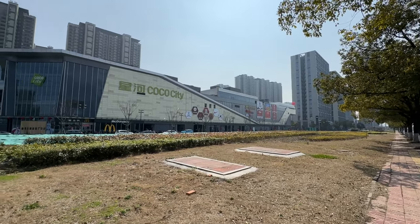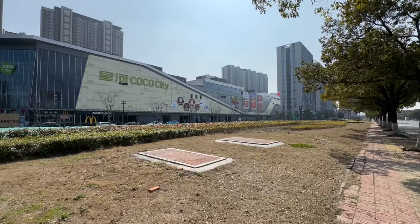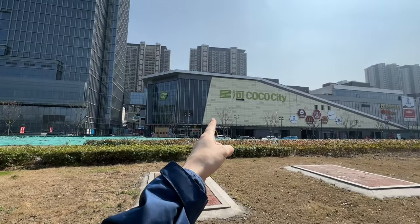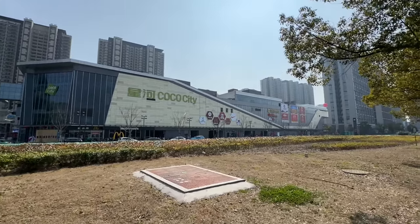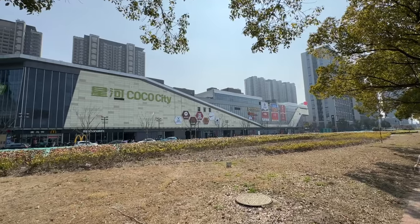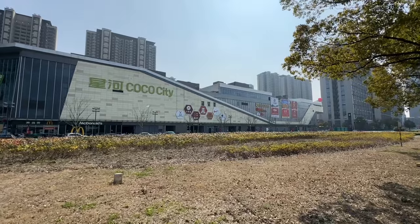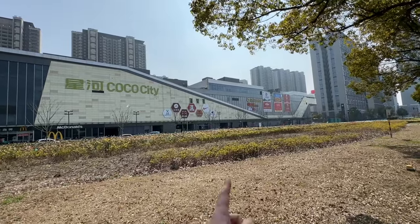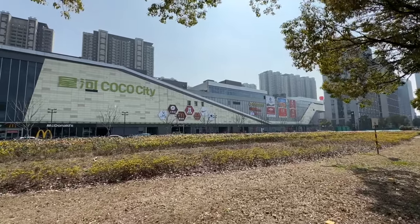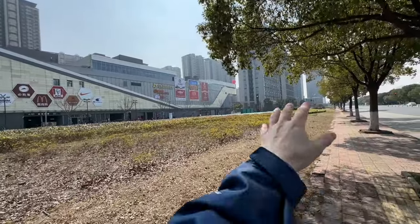So let's go check out the new shopping center — that's it there, Coco City. It's pretty big but not the biggest around here. There's a McDonald's — standard. There's a few big brands on the wall: KFC, KTV party (if you know what KTV is, it's like a karaoke bar), a Nike store, Camel, Champion — I think that's a clothes shop — and there's a Domino's up there too.